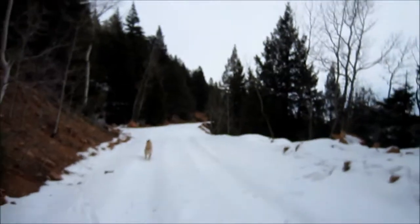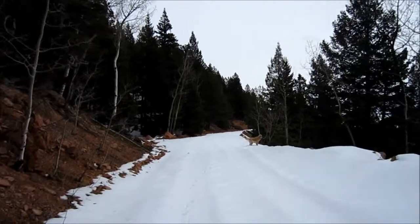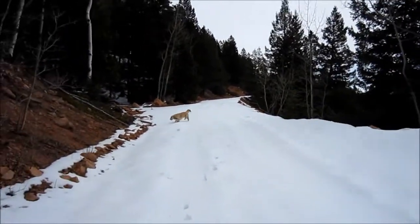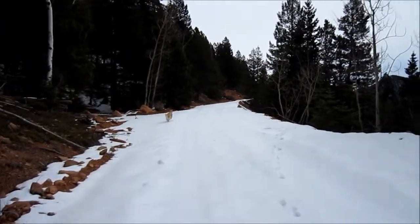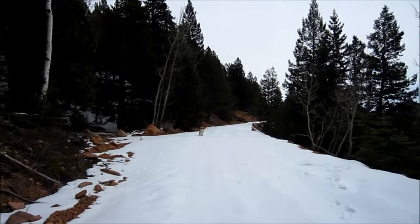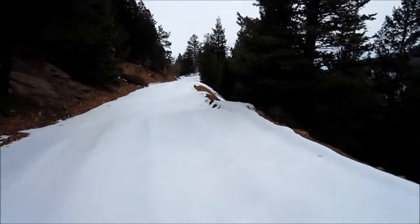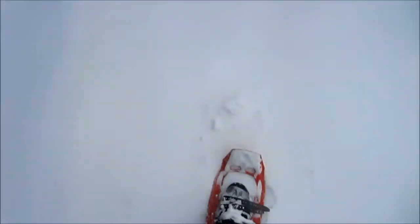Today is February 12th, 2012, Sunday, and Sammy and I are out walking on Gold Camp Road again. This time we parked at the far end of Gold Camp Road and we're working our way back. Also today, this is my first attempt at snowshoes.